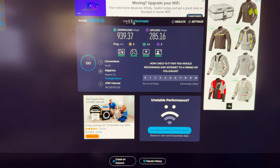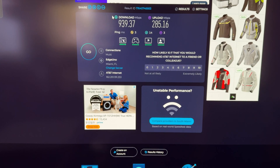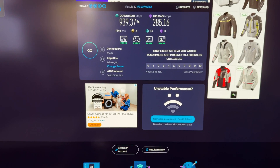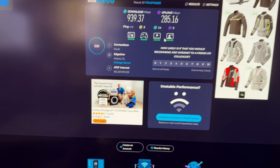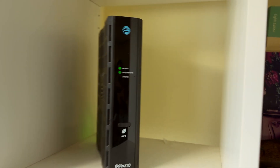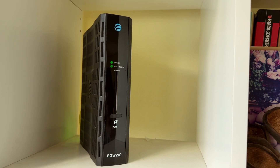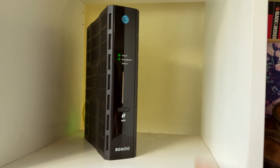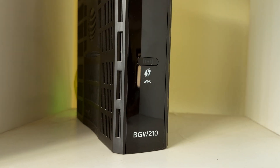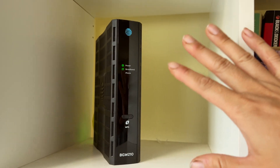What you see here is my AT&T Fiber 1000 internet plan. The download rate is close to 1000 as advertised, but the upload speed is super low. My internet gateway is a really old one from AT&T Fiber that came out about seven or eight years ago. I was the first one to get fiber internet in my neighborhood, and I got this BGW210 gateway.